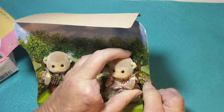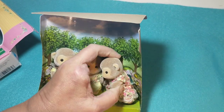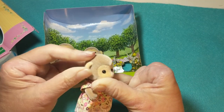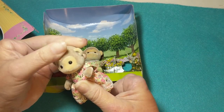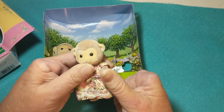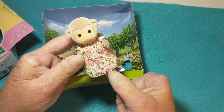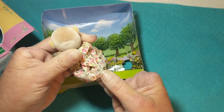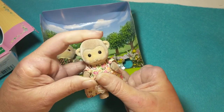Okay, so we have the mama monkey. She feels really soft — I mean, these are flocked animals, but she just feels really soft. Oh, she's really cute, and I like her dress too. It has flowers on it and it has some lace around the bottom, just layered over it. Oh, they don't have tails — I wondered if they did.